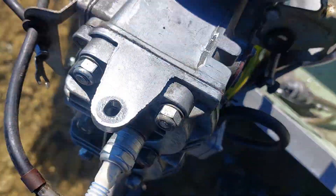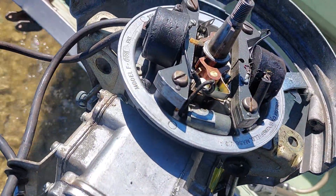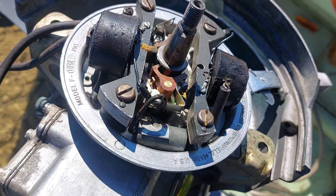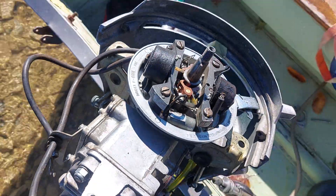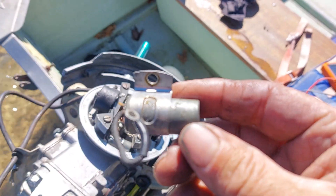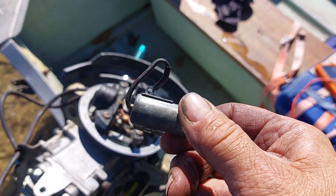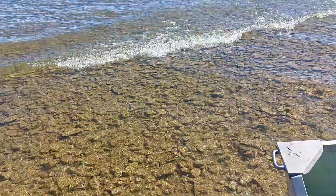Somehow I lost spark on the bottom cylinder. I tested the coil, tested the continuity, and everything seems to be good — so it's got to be the condenser. Good thing it's not over my head right here.